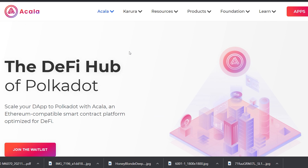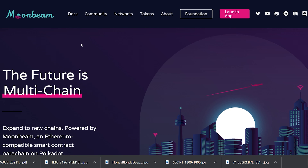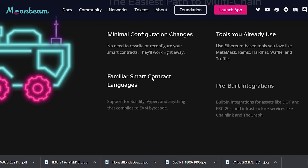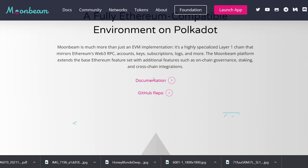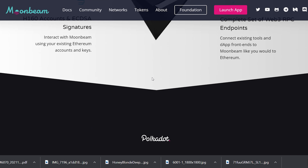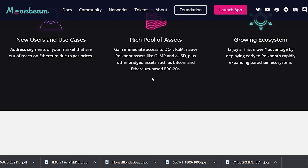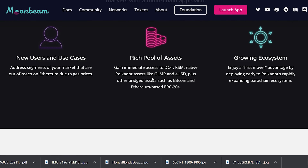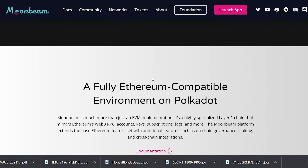Akala lets developers access the best of Ethereum and the full power of Substrate. Moonbeam is a Polka Dot-based smart contract-enabled parachain offering seamless Ethereum compatibility and interoperability. As a decentralized protocol, Moonbeam operates through the Glimmer token, and as a multi-utility token, Glimmer token holders can secure and contribute to the network.